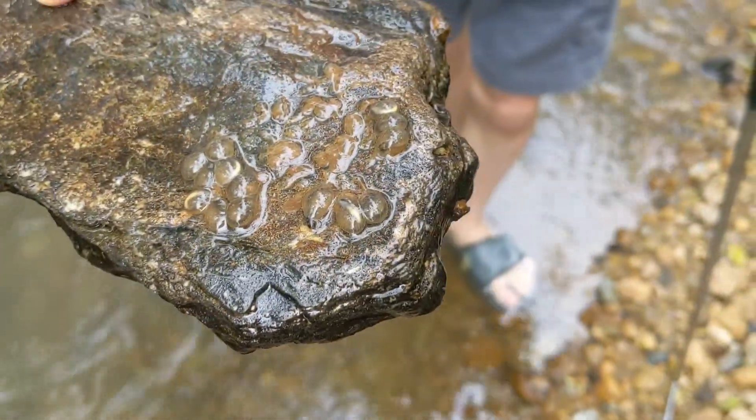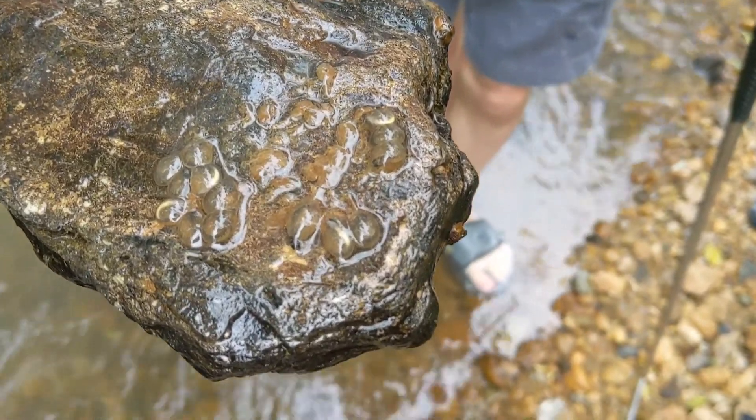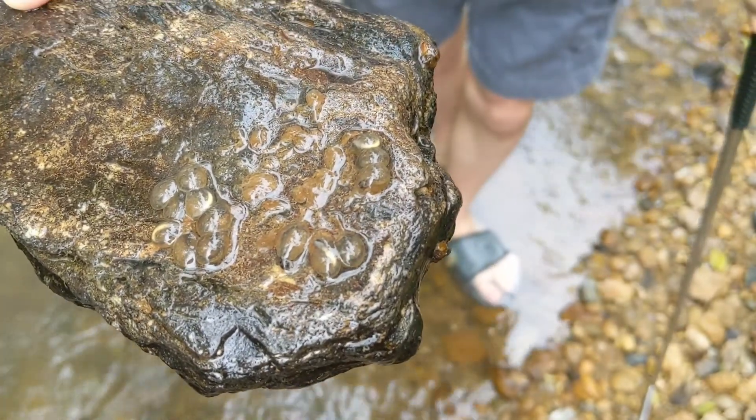All right, so we came to this creek. We've been finding all larvae. Dane just found an adult male, and now Colton found eggs. These are brownback salamander eggs.